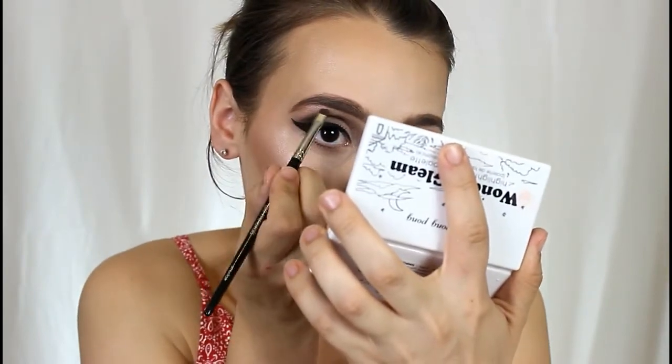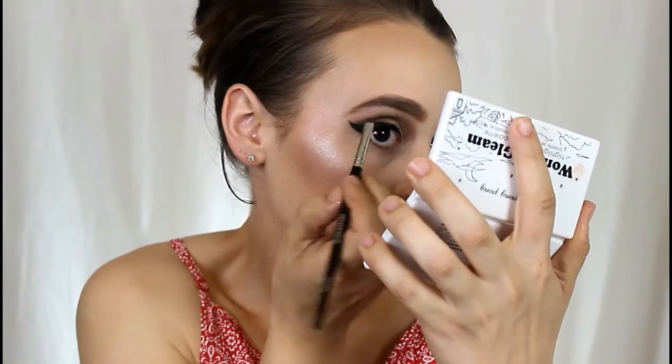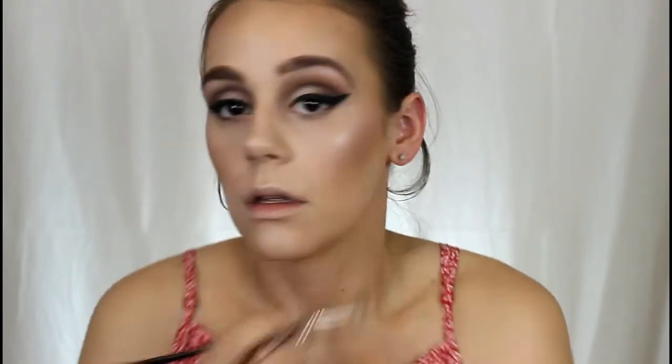It's not a good brow day, but we are just going to live with it. I'm going back into the Wonder Gleam Palette to highlight my brow bone, and I think I want to touch this on my inner corners as well.